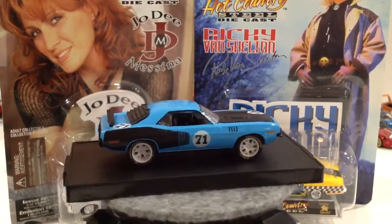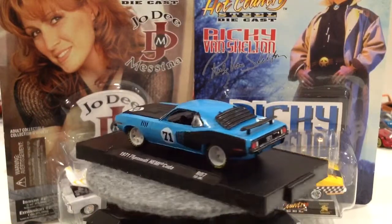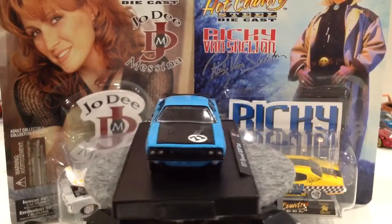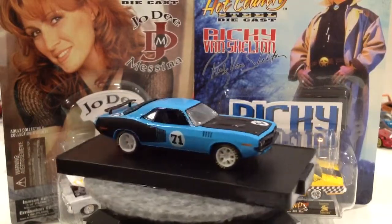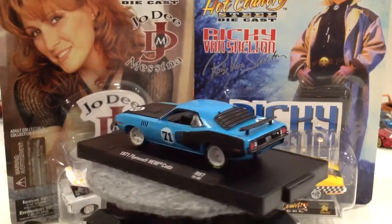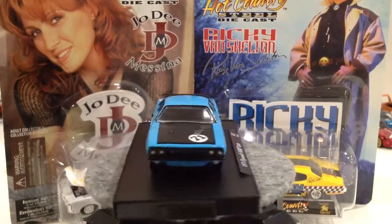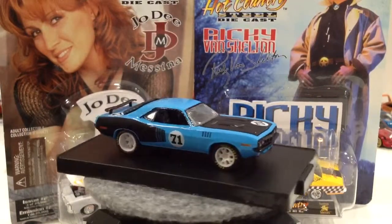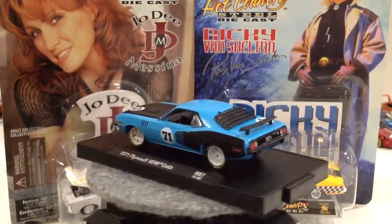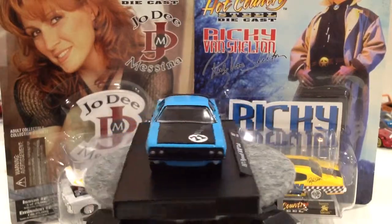Hey guys, welcome back! I'm having such a good time doing all this, pulling all my old cars out and showing you guys the stuff that I got, just reliving some of this stuff myself. Some of the stuff I've had in boxes for nearly 20 years, and it's really been cool to pull them out, show them, put them on video. I'm really enjoying myself and just hoping that you guys are enjoying it too.